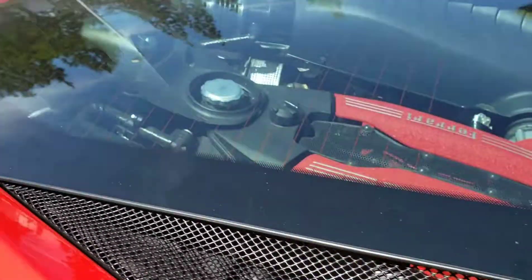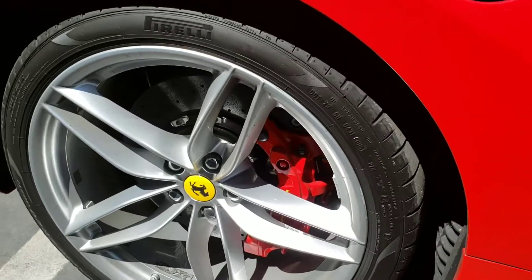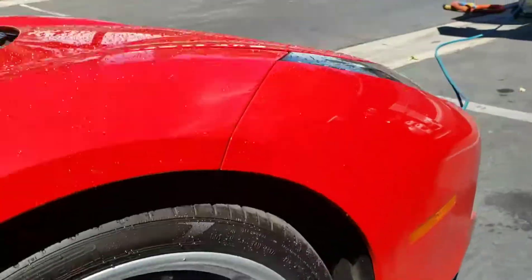Ferrari 488. In for that showroom finish — stay tuned. Look at these wheels and calipers, the thing is just so dirty. You got that grime, dirt and grime in the back. Super dirty.